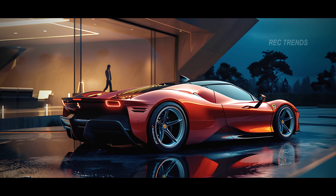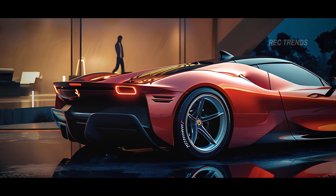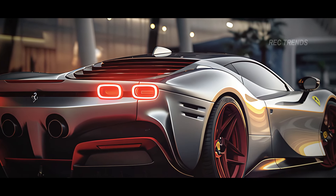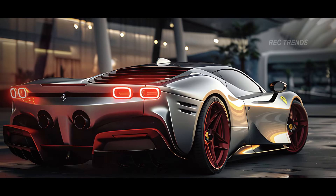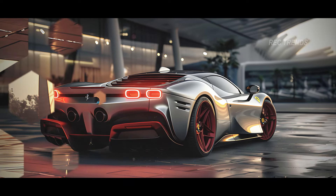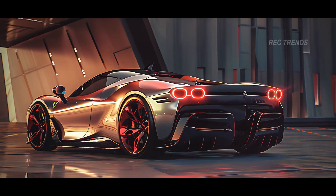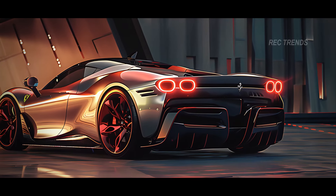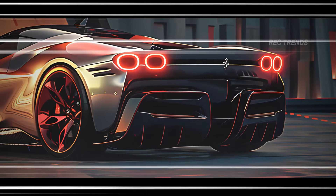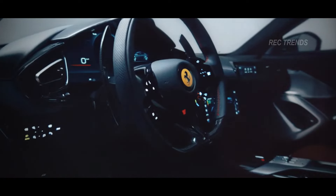At the rear, the F250 features a dramatic design with futuristic taillights that provide a visual feast when illuminated. The quad exhaust pipes integrated into a bold diffuser not only look fantastic but also promise an exhilarating sound. The rear spoiler is both functional and stylish, providing necessary downforce at high speeds while adding to the car's sporty appeal.